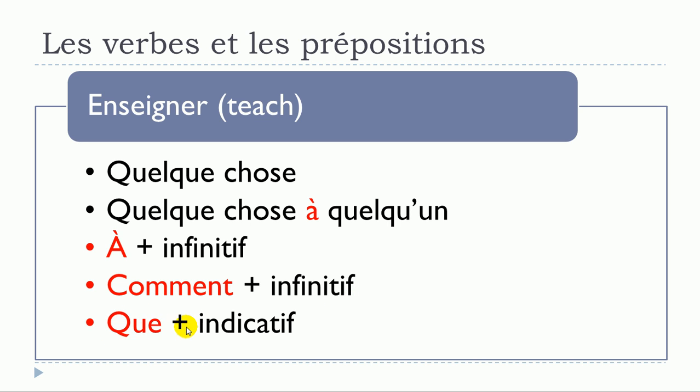The last structure for enseigner is enseigner que, where the verb that follows should be at the indicative form — be careful, it's not the subjonctif. To summarize: enseigner quelque chose; enseigner quelque chose à quelqu'un; enseigner à plus verbe à l'infinitif; enseigner comment plus verbe à l'infinitif; enseigner que plus verbe à l'indicatif.